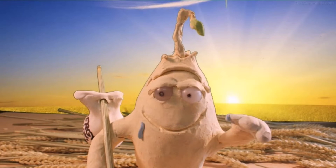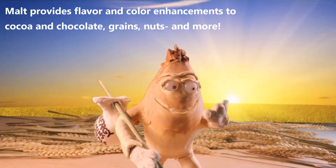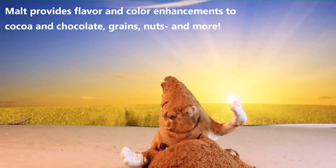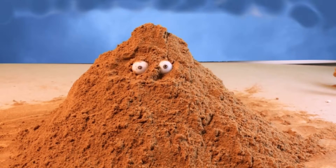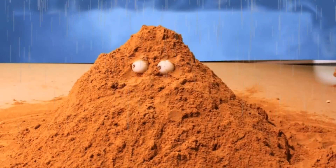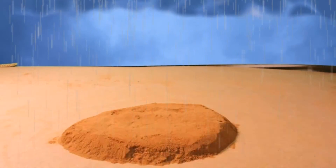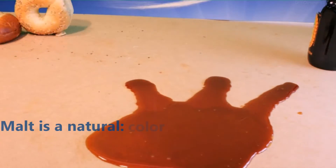After sprouting, Malty is heated and dried in a process called kilning, which develops the distinctive flavors and colors associated with malt and makes malt multifunctional as a flavoring and coloring. After milling, another addition of water and careful temperature control creates a mash that converts remaining starch into natural sugars. The liquid that remains is concentrated.